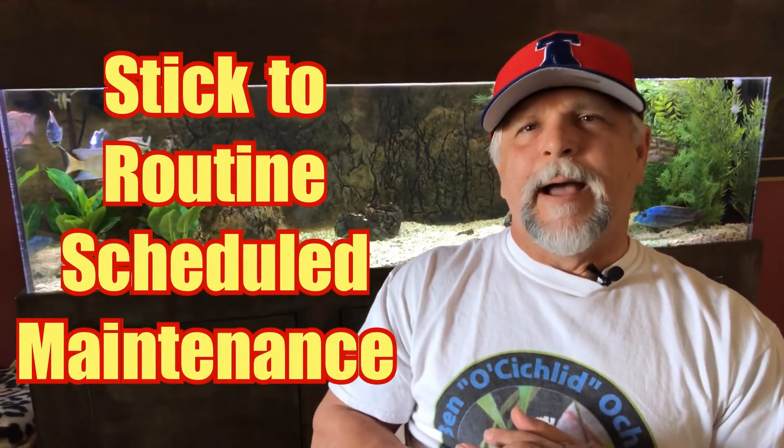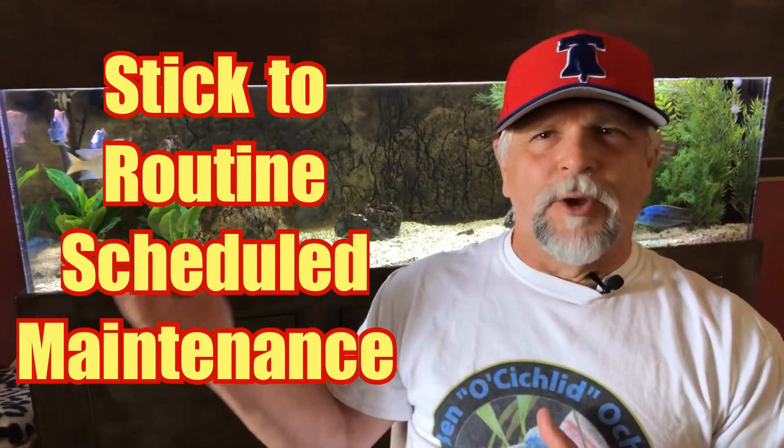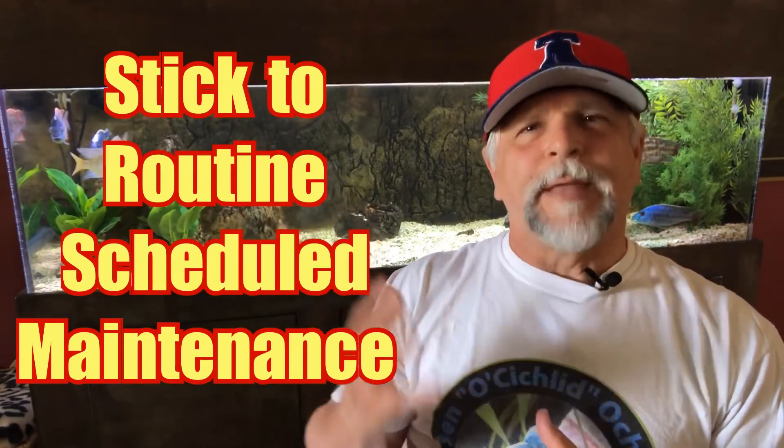Next: stay on a scheduled maintenance routine. Once you come up with a routine that is keeping your tank looking great, stick with it. Consistent scheduled maintenance is important.